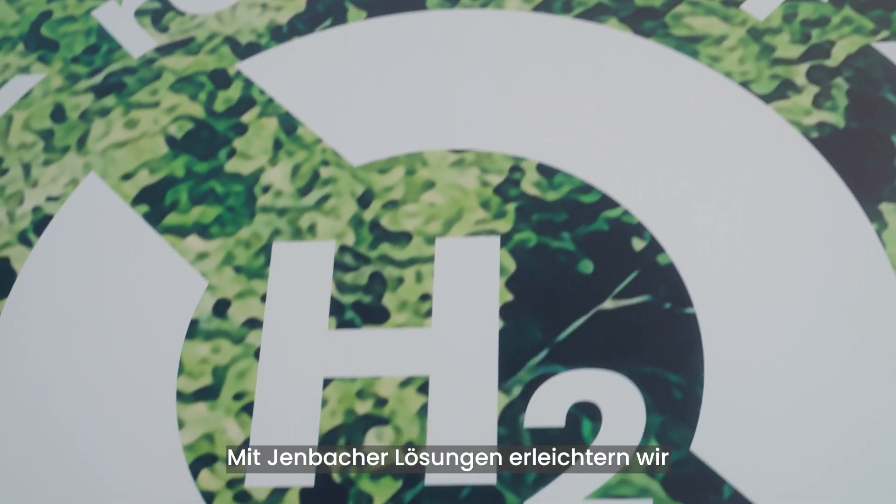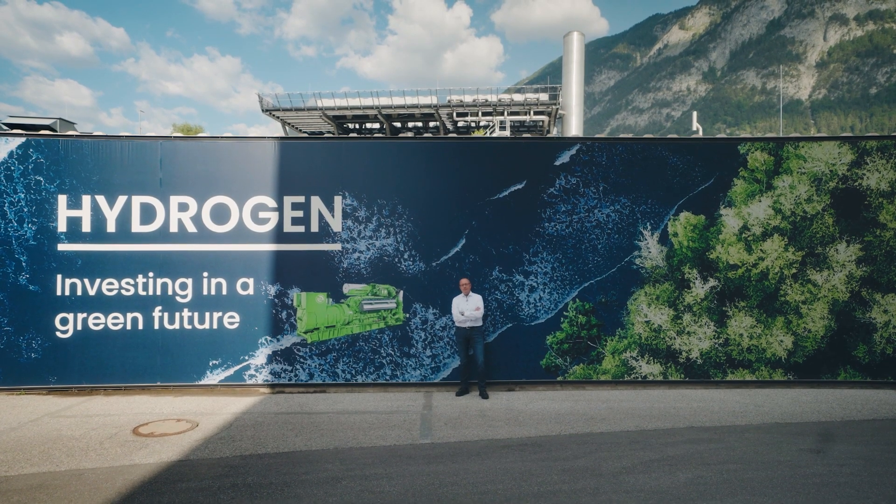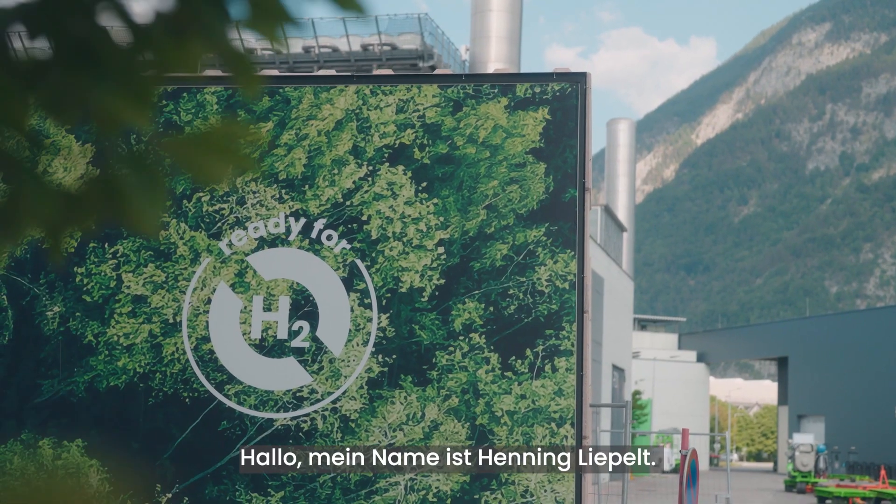With Jenbacher Solutions, we facilitate our customers' path to net zero. Hello, my name is Henning Liepel. I'm the product manager for containerized solutions of INNIO's Jenbacher brand.